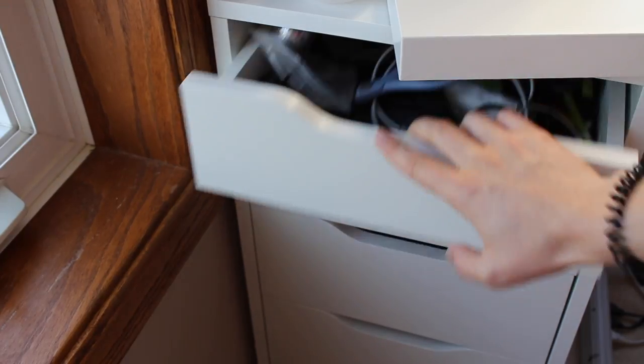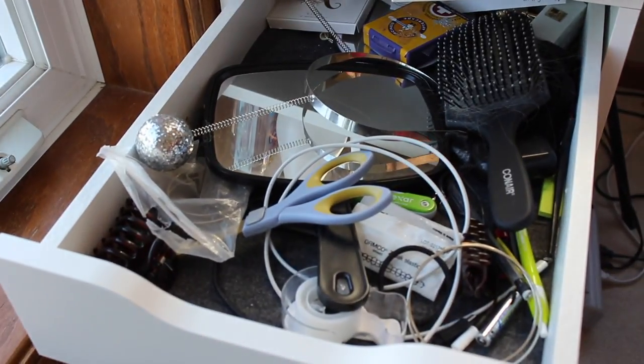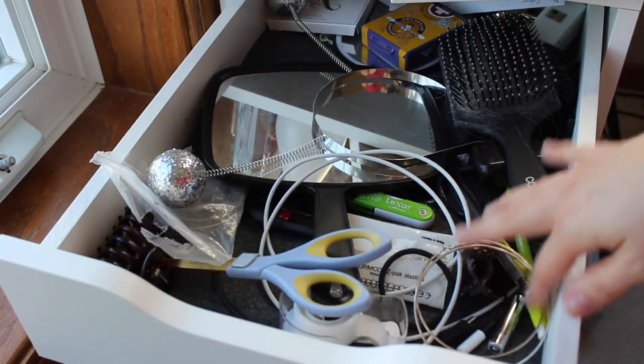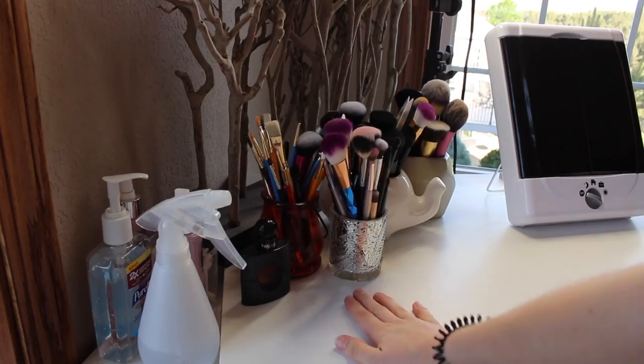My last drawer is kind of my junk drawer. I know what's in here but it's a mess — hair stuff, tape, scissors, headband, mirror, piercings, jewelry, batteries, and a hairbrush. Welcome to my vanity.